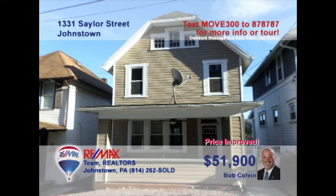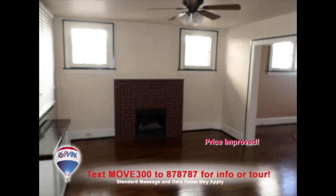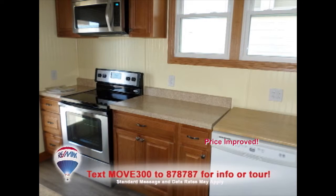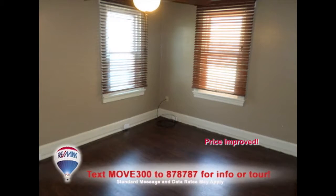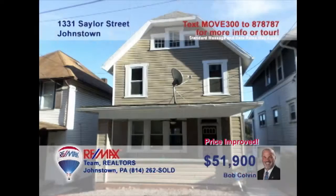Bob Colvin, listing leader for the Bob Colvin team, presents an 8th Ward home with charming touches. This comfy living room offers hardwood floors and a gas fireplace. Follow the hardwood into the dining room at mealtime. The galley-style kitchen is ideal for easy meal prep, or perhaps you'd prefer a cookout on one of the two rear decks. And three bedrooms means you can use one for a home office if you'd like. Contact a Bob Colvin team buyer agent to see it all.